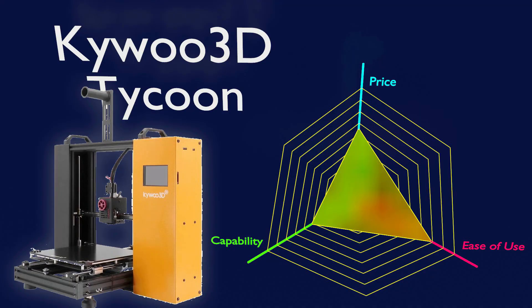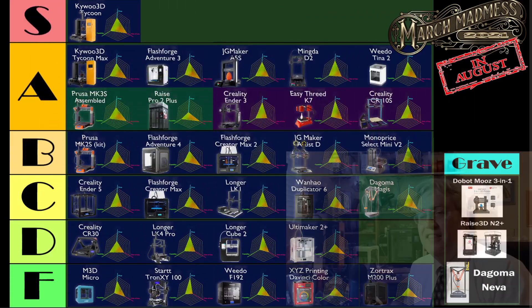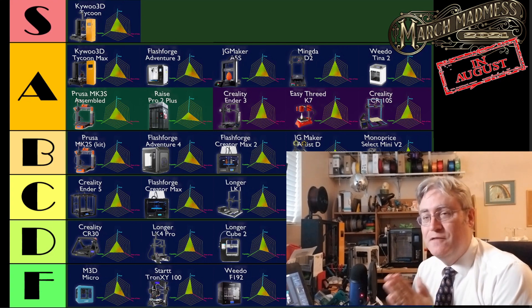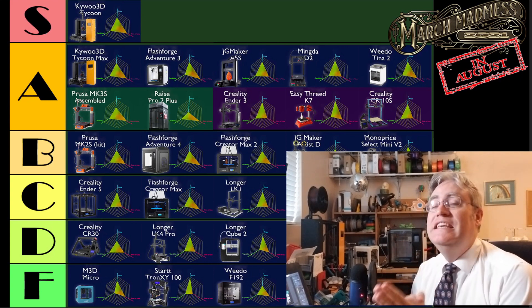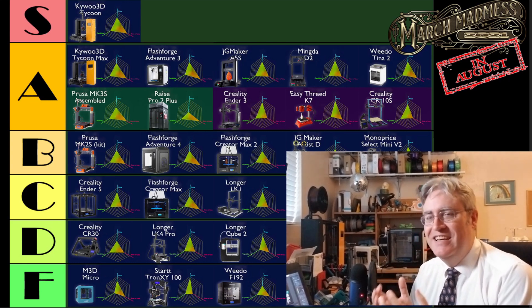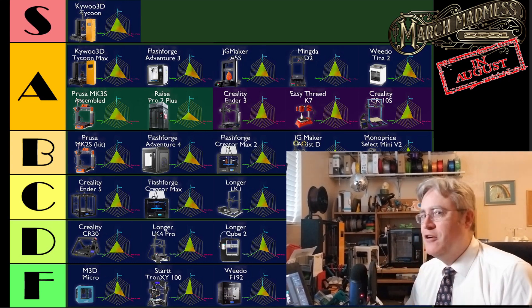Here it is, folks — the tip of the tier ranking. What are the 3D printers that are going to be the very best of the best? First of all, there's the Kaiwoo Tycoon, which was the 3D printer that started me on this quest of grading 3D printers in a different way, because I couldn't believe that I was giving it such a good ranking based on the comparative score.